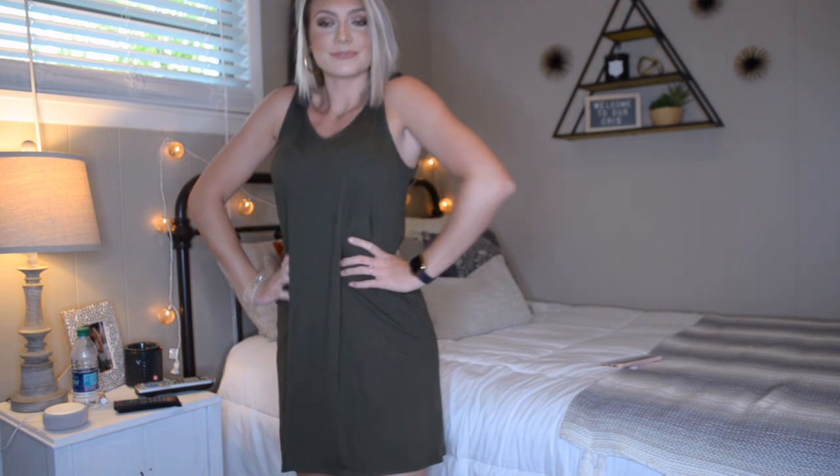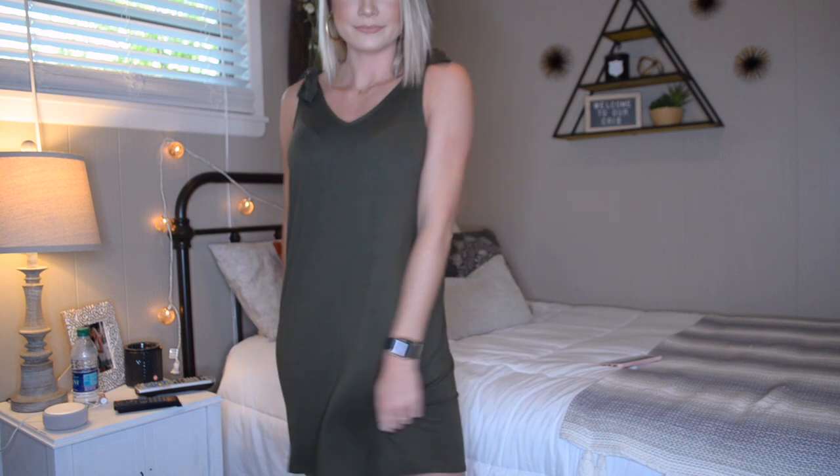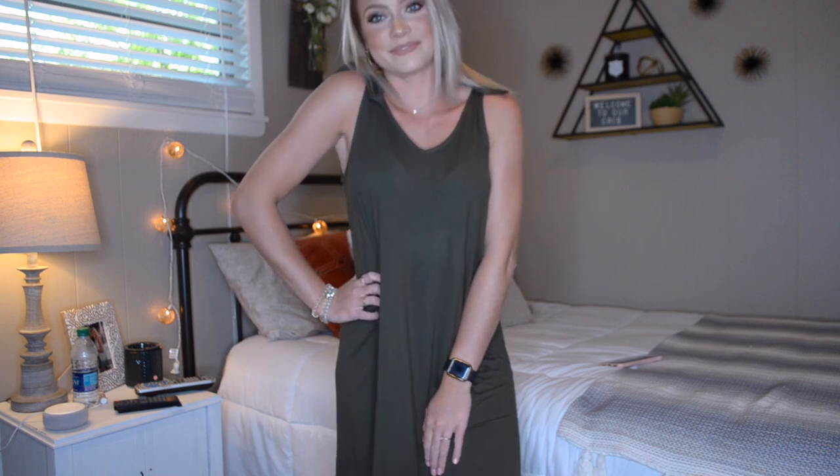The next thing I got from TJ Maxx is this little shift dress. I love shift dresses for the summer just with sandals and a denim jacket for the nighttime if it gets cold. This one is one of my favorite colors — army green. It has these cute little ties at the top and it goes down to about mid-thigh. It is super cute and comfortable and will be great to wear at the beach or out for a dinner night with friends, family, or your boyfriend. I'll definitely be wearing this a lot this summer because it's so soft and comfortable.